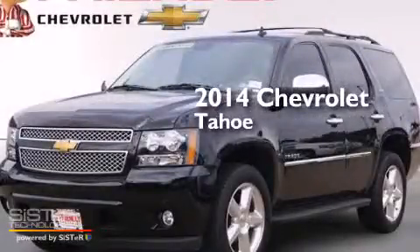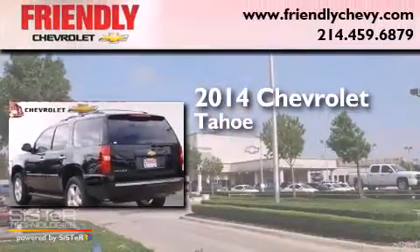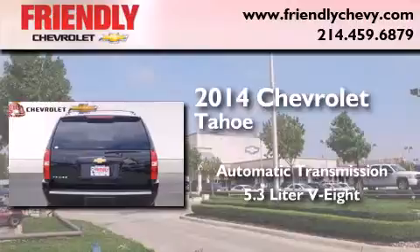This is a brand-new 2014 Chevrolet Tahoe. This SUV has an automatic transmission and a 5.3-liter V8.